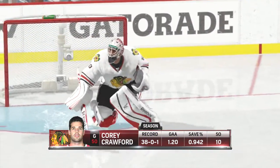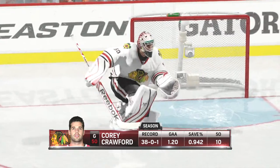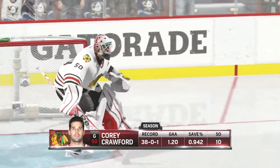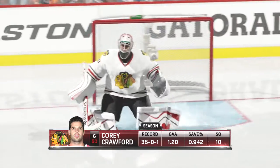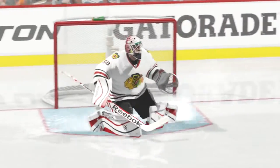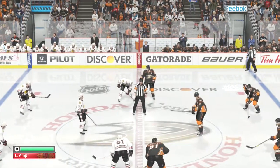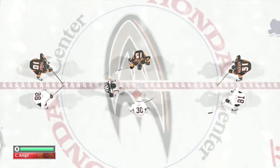Corey Crawford is the goalie of choice for this game tonight, native of Chateau-Gay, a suburb of Montreal — grew up watching the legendary Hall of Famer Patrick Waugh in goal. A New Year's Eve baby in 1984. We are ready for the faceoff, and so is Patrick Kane — one-time Rookie of the Year and playoff MVP.